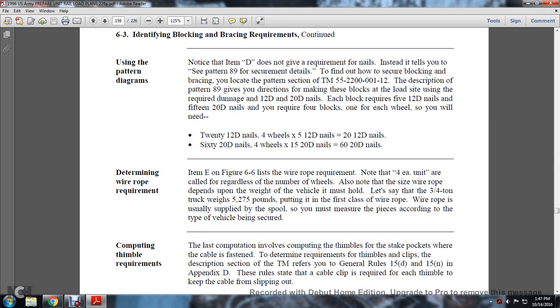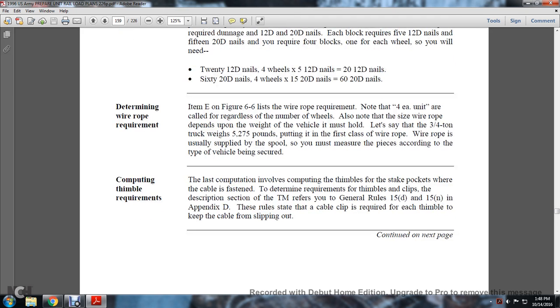Determining wire rope — Item E of Figure 6-6 lists the wire rope requirement. Note that four pieces are required regardless of the number of wheels, and the size of the wire rope depends on the weight of the vehicle. The three-quarter-ton truck weighs approximately 5,275 pounds, placing it in the first-class wire rope category. Wire rope is usually supplied by the spool and must be measured and cut according to the type of vehicle being secured. The description section of the TM refers to General Rules 15D and 15N in Appendix D, which state that a cable clip is required for each thimble to keep the thimble from slipping out.